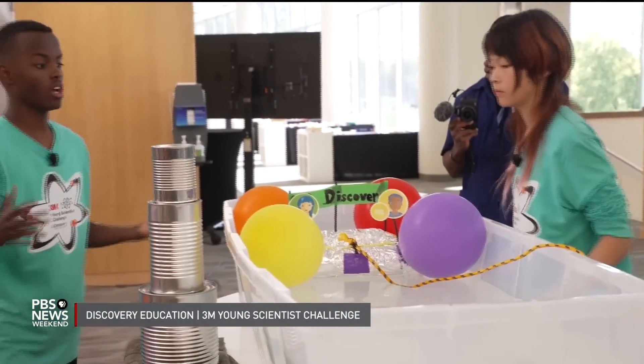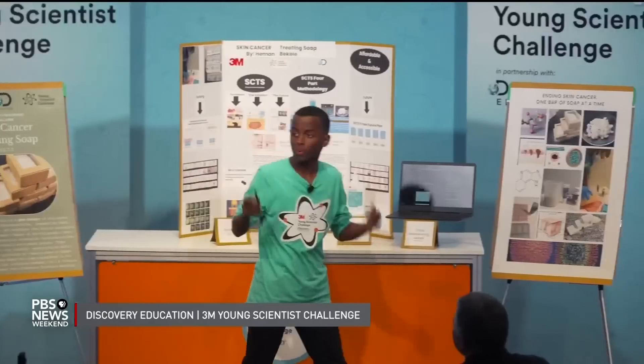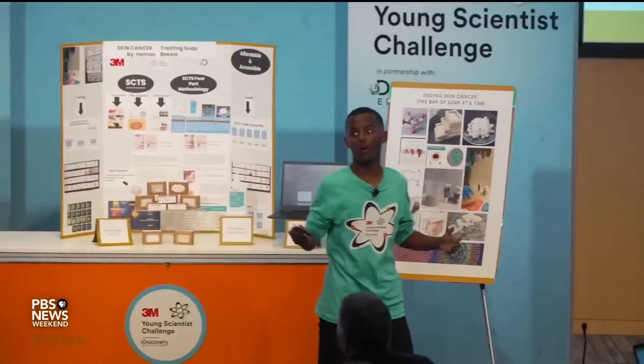JOHN YANG: Have you always been interested in science? HEYMAN BEKELA: Since before I can remember, I have just had such a huge love for knowing things about this world, being curious, and really asking questions. That initial curiosity really did grow into my love and passion for science, creating new things, and starting to make my own experiments — and that's what really slowly progressed into this bar of soap as a passion project.